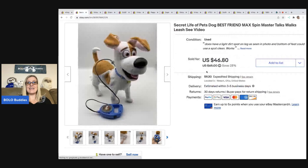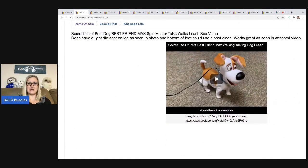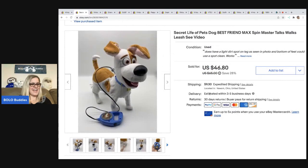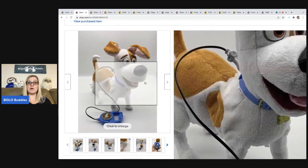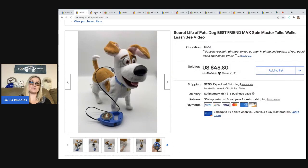This is Max, the Secret Life of Pets dog, and he actually walks and talks. There is a video in the description showing how he works — I always attach a video for anything that's animated. This guy sold for $46.80 and the buyer was all in for $61.89. I got him off of Facebook Marketplace in a big lot of toys, so my cost of goods was probably about a buck.